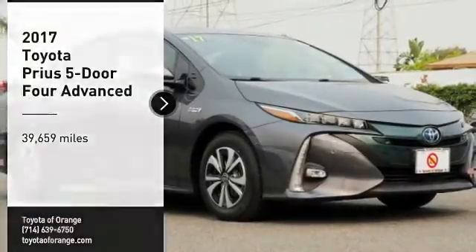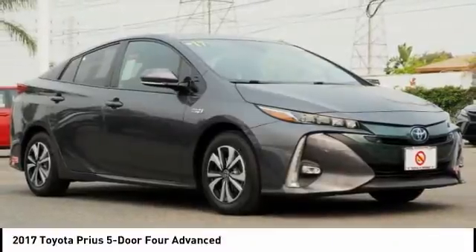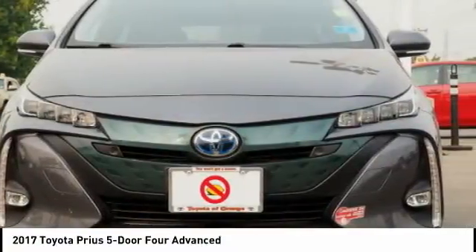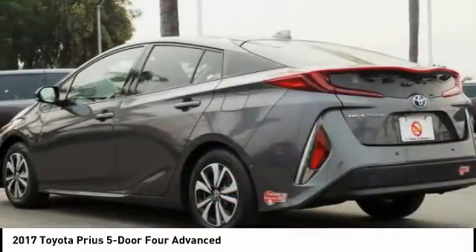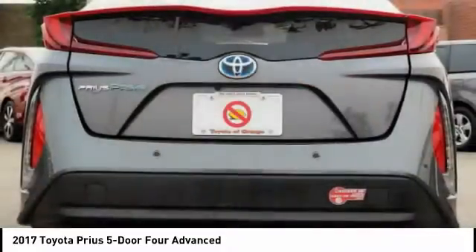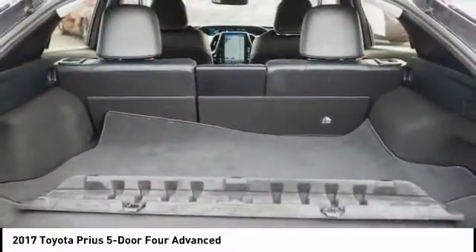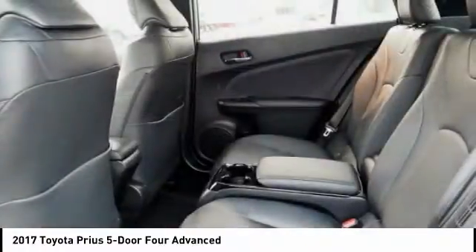Stop by and take a look at the 2017 Prius. Prius offers harmony between man, nature, and machine. Using the wind, the sun, and advanced hybrid technology, Prius is a true full hybrid — one reason for its EPA-estimated combined 50 miles per gallon rating.